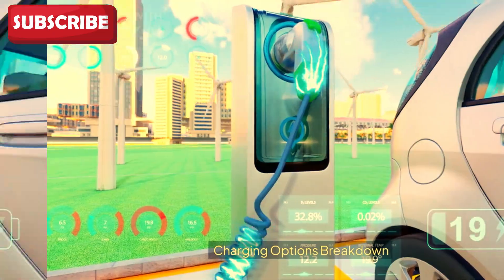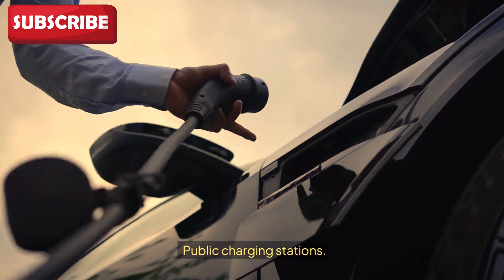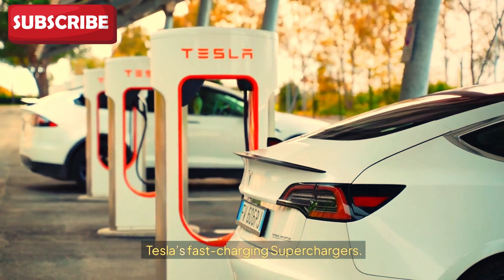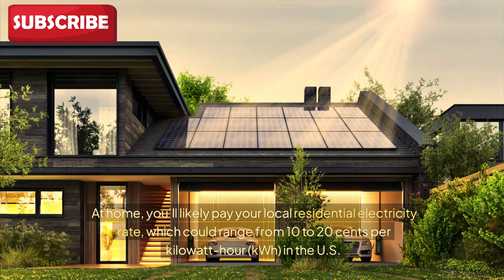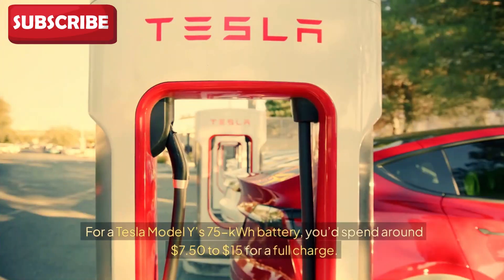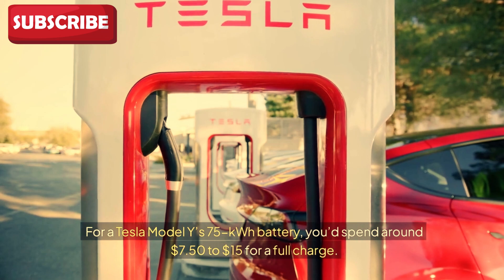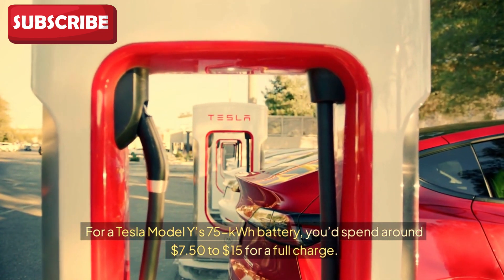Charging options break down into home charging, public charging stations, and Tesla's fast-charging superchargers. At home, you'll likely pay your local residential electricity rate, which could range from 10 to 20 cents per kilowatt hour. For a Tesla Model Y's 75 kWh battery, you'd spend around $7.50 to $15 for a full charge.